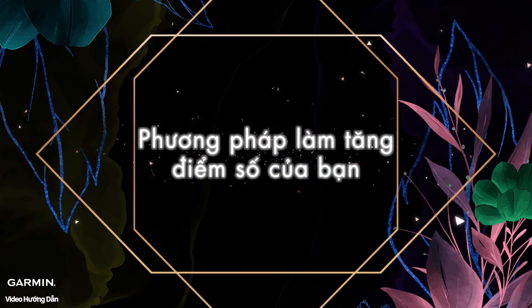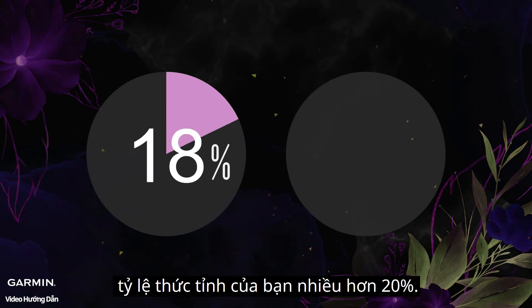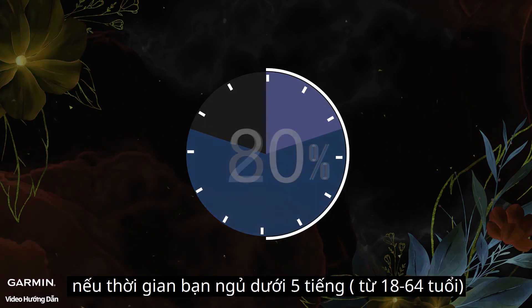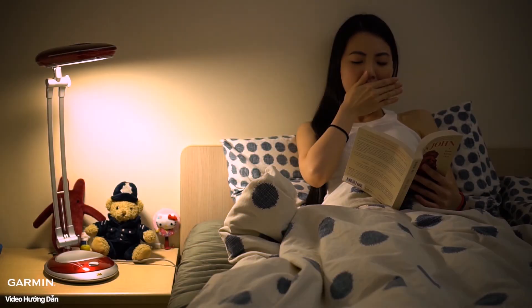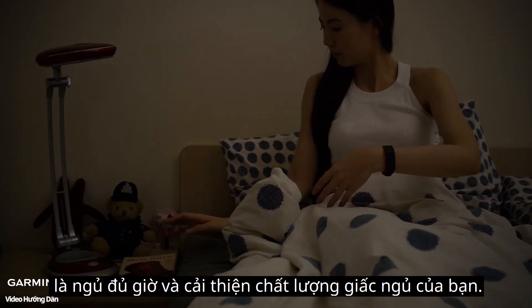The reason your score is low is that most of the time your awake time is over 20%, or you have over 80% light sleep. Besides, if your bedtime is less than five hours, no matter how good the sleep quality you have, your sleep will still be seen as insufficient sleep. So, the keys to improving your sleep score are to increase your bedtime and to improve your sleep quality.